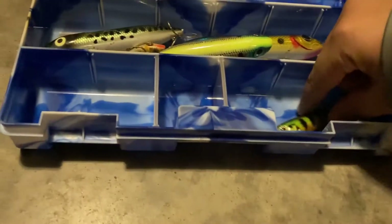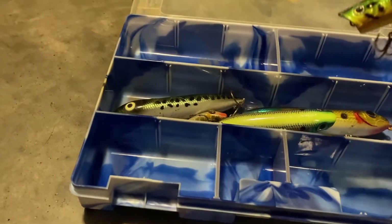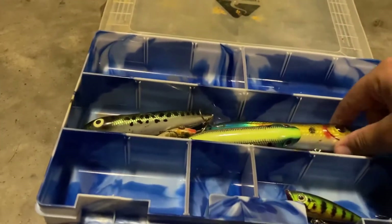Whenever I'm back up in the river, I like to throw poppers during the mornings and the afternoon. In the morning I'd usually throw spooks, something like that.